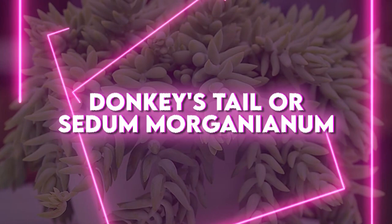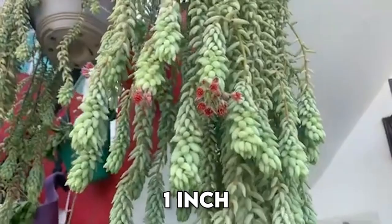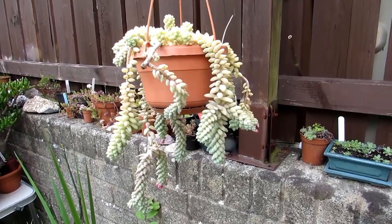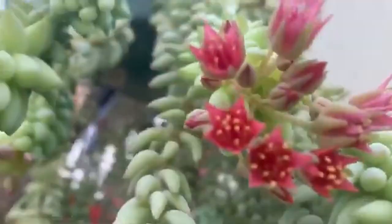Donkey's tail, scientifically known as Sedum morganianum, is a unique and interesting succulent plant that is native to Mexico and Honduras. Its unique growing style and appearance make it a popular addition to any collection. The plant grows in a trailing or hanging style, with its stems cascading down from its pot, reaching a length of up to two to three feet, with a width of about one inch. Its leaves are narrow, elongated, and green in color with a slightly bluish tint. When exposed to full sun, the plant may produce a red margin on its leaves, giving it a beautiful contrast.